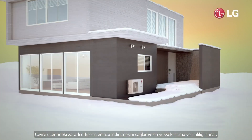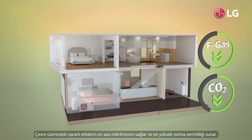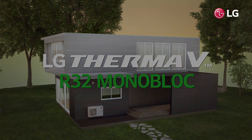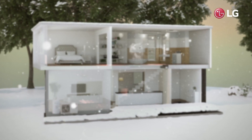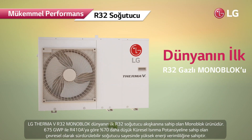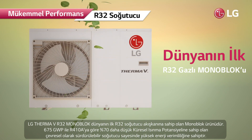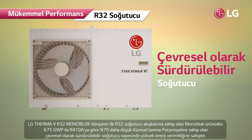LG Therma V R32 Monoblock offers the highest heating efficiency while minimizing harmful impacts on the environment. It is the world's first monoblock product with R32 refrigerant, the environmentally sustainable refrigerant which has a global warming potential of 675.